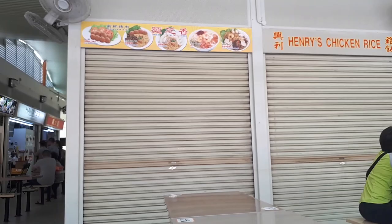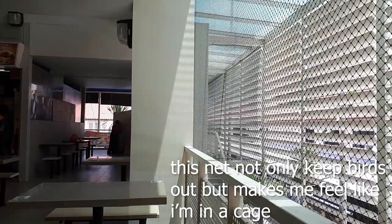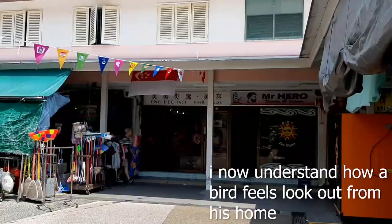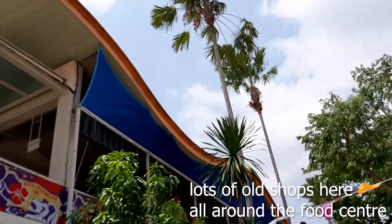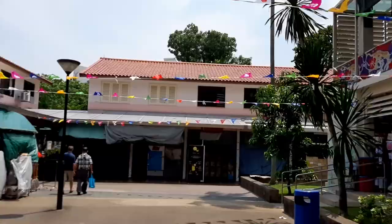This brings us to the end of our adventure here at Commonwealth Crescent Food Centre. We tried a wide variety of food, and I'm sure seeing the food made you curious, hungry, and wanting to come here. So what are you waiting for? This place is open — come over, try the food I tried, or try food I didn't try, and write down in the comments. Come have your own food adventure here at this food centre.